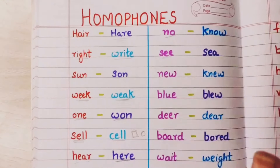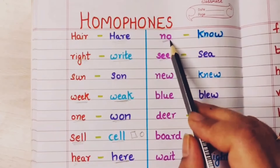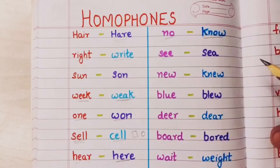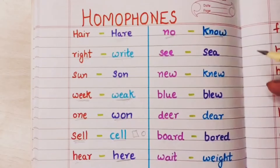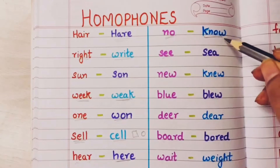No means no — nahi. I am not going to do this work. K-N-O-W, know means to know something — mujhe yeh pata hai. Having the knowledge of something — that is know. Pata hona.